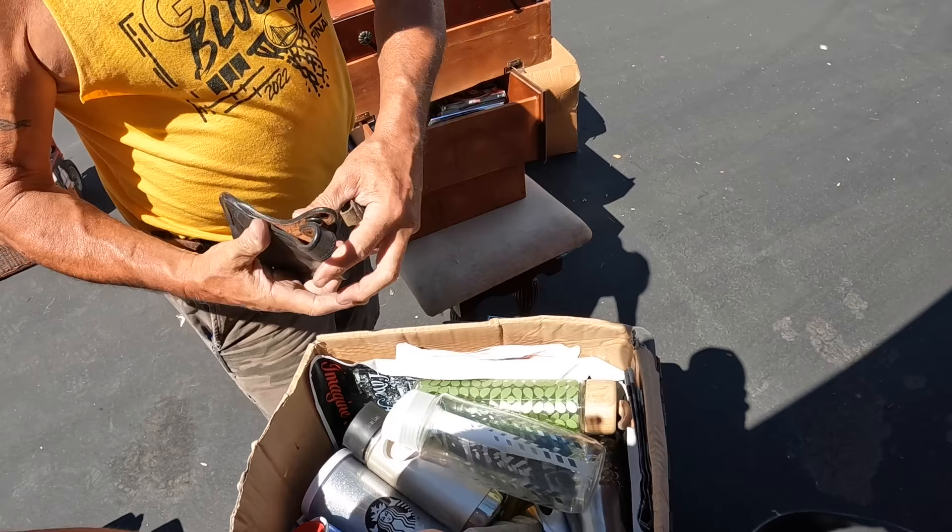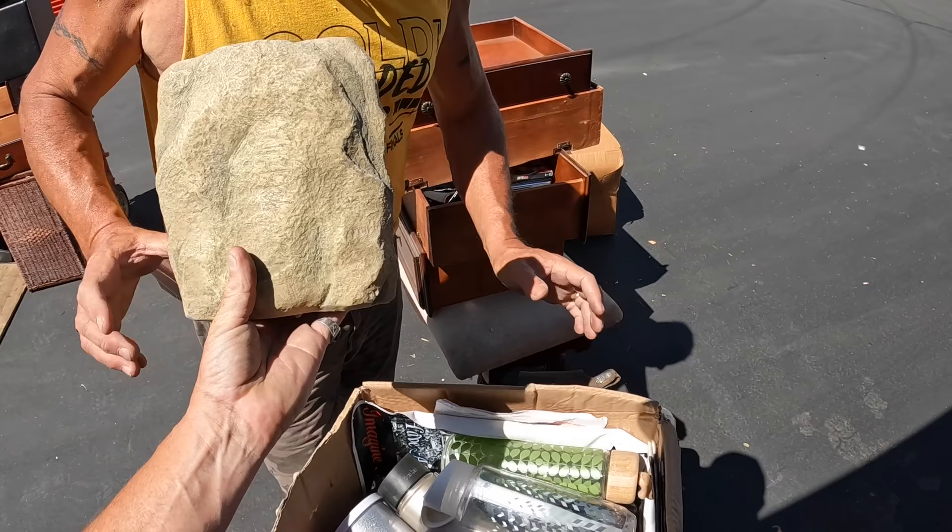You want that for your yard? That's cool. It's a fake rock — like a fake rock for your yard.